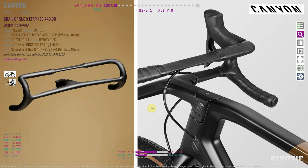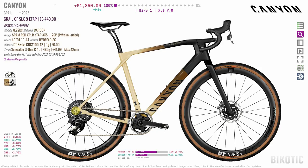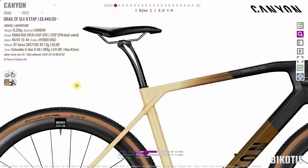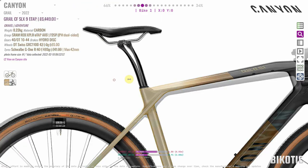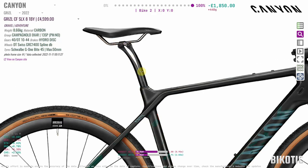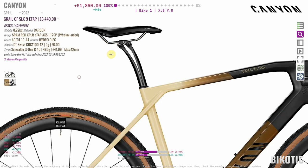Those bars are a bit of a Marmite thing — you either love them or hate them. They've been around for a few years now, so they're clearly appealing to some people. Fading back and forwards, you can see the chainstays are a bit shorter on the Grail. This is the top-of-the-range SLX9 E-Tap Grail, and that, as well as the Grizzle SLX8 1x, comes with the fancy carbon split suspension-style comfort seatpost. I've never even seen one in real life — let us know in the comments if you've tried it.